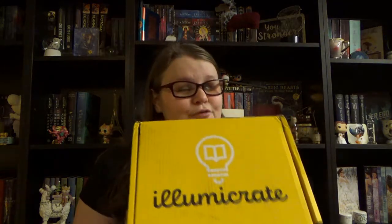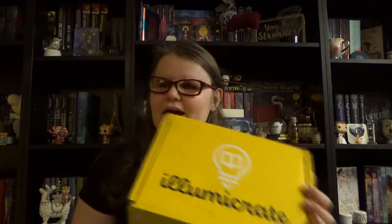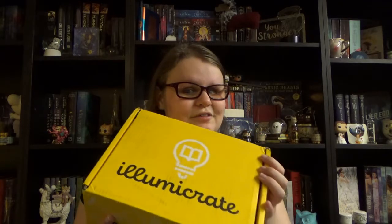Hi guys, welcome again to my channel. Today I have a new Illumicrate unboxing for you because I have here the November edition, which was Spellbinding Stories. It's quite heavy and from what I remember from the spoiler card, there isn't one but two books in this one. Really curious to see what kind of magic is in this one. Hi, welcome to QuillScene.